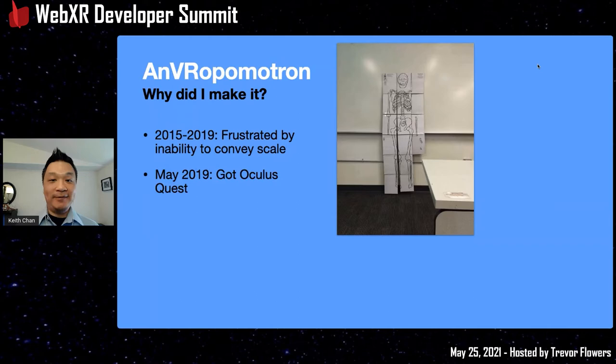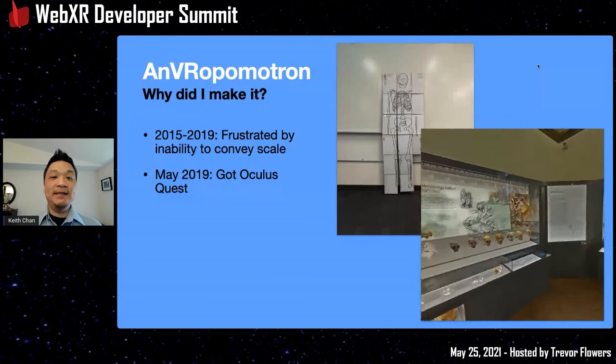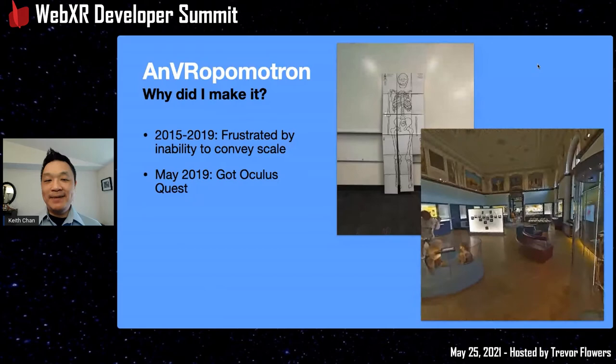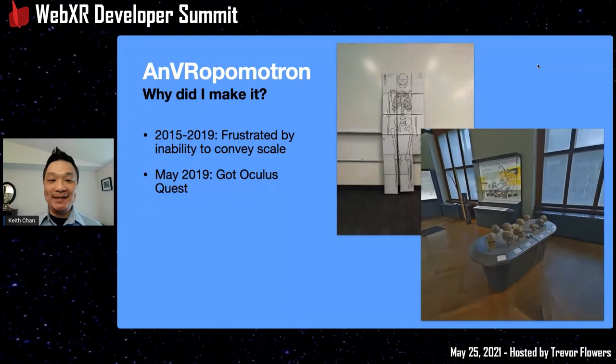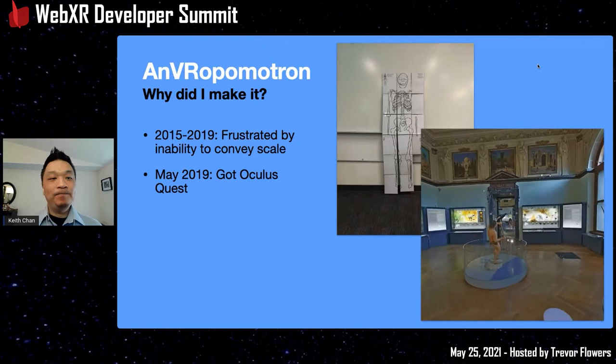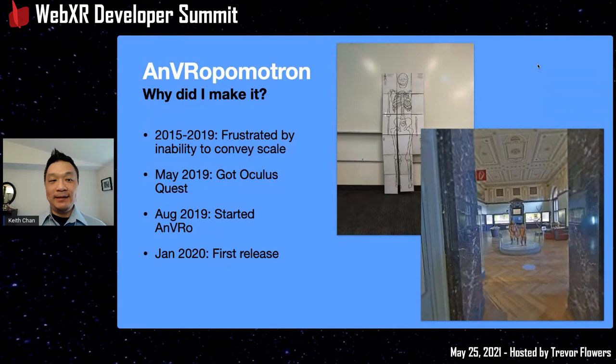A solution came in May 2019 when I got an Oculus Quest on release — near my birthday at the end of May. It really blew me away. I used the Wander app, which puts Google Street View scenes in VR — like this natural history museum in Vienna, Austria. I spent hours in these virtual museums. That got me thinking: what if I made my own museum tailored for my course? By August 2019 I'd done enough research to start, and I worked on the Anthropometron project for a semester, releasing it at the start of 2020.